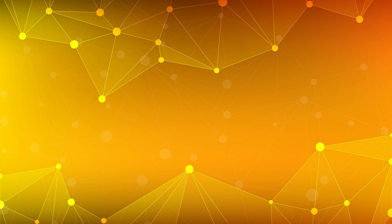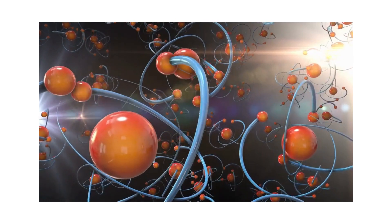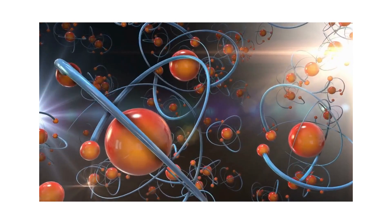Molecules exhibit a wide range of physical and chemical properties that are determined by their composition and structure. These properties include molecular weight — the sum of the atomic weights of all atoms in the molecule — which is a measure of its mass and can influence physical properties such as melting and boiling points, as well as its reactivity. The solubility of a molecule refers to its ability to dissolve in a particular solvent, determined by the polarity and size of the molecule and the nature of the solvent. Polar molecules tend to be more soluble in polar solvents, while non-polar molecules tend to be more soluble in non-polar solvents.